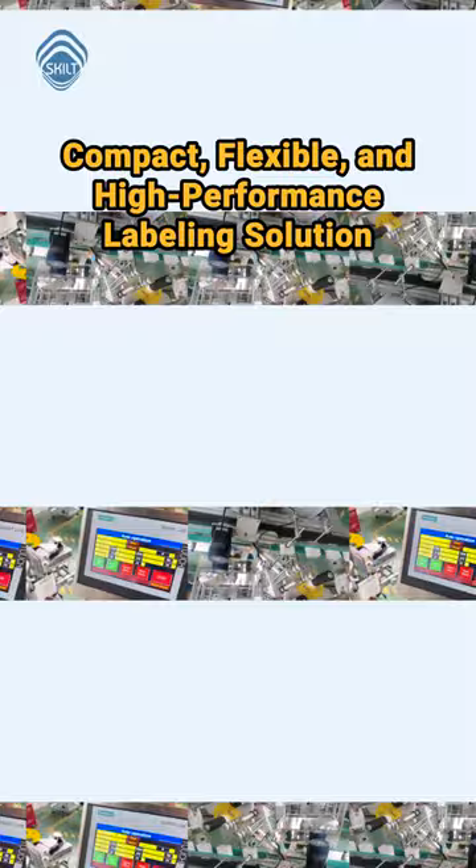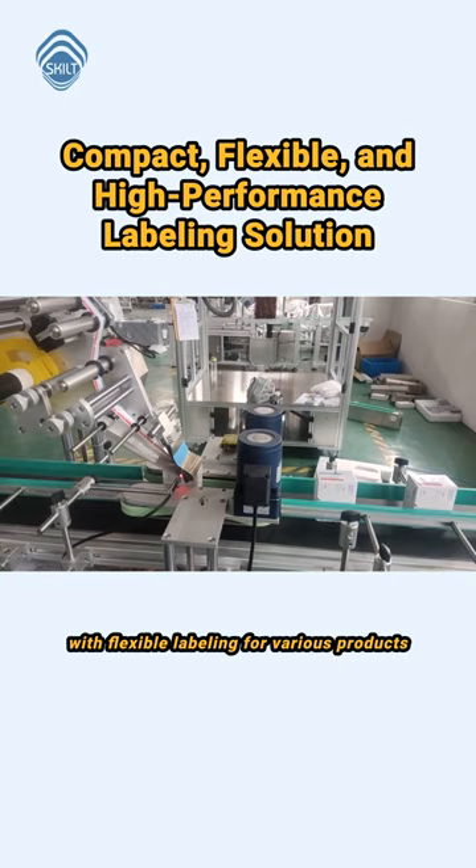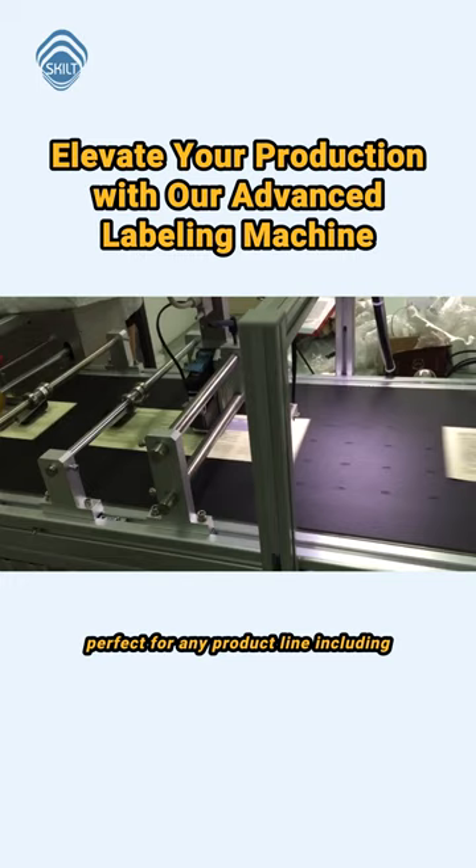Our model UDPMA exemplifies compact design with flexible labeling for various products, achieving top results. Adaptability meets advanced technology, perfect for any product line including flat surfaces, bags, pouches, and more.